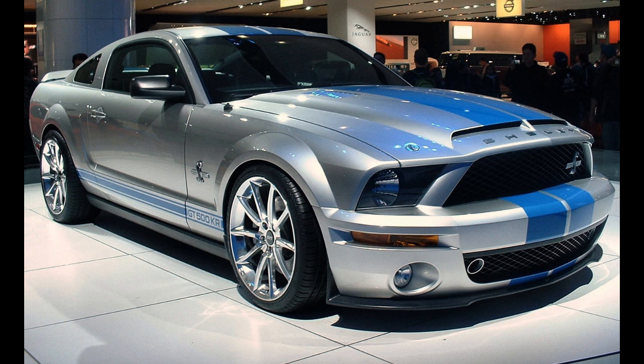The only year that Shelby Mustangs from the 1960s came from another plant was 1968, where they came from New Jersey ('T' in the VIN), and were modified by A.O. Smith.